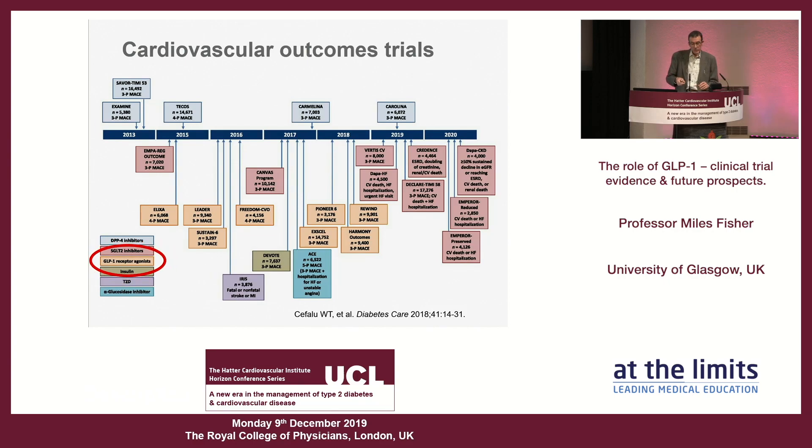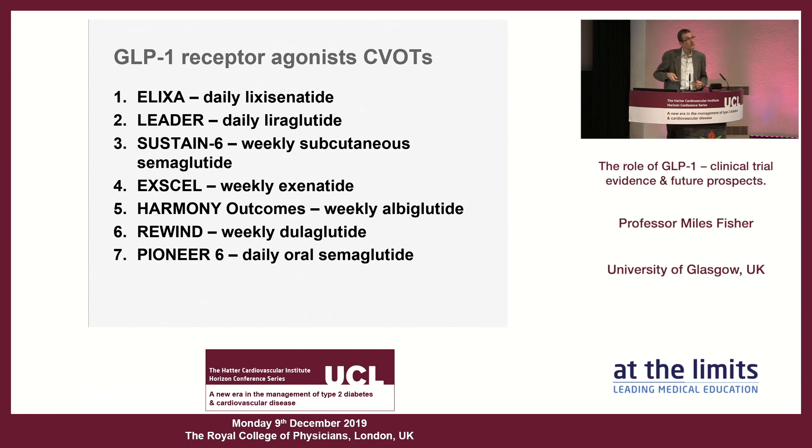Moving to GLP-1 receptor agonists — this is a very rapidly moving area. We now have seven outcome trials. We don't have twice-daily exenatide as it received its license before the new regulations. The ELIXA trial with lixisenatide was completely neutral, probably because it's a low-potency drug that doesn't last 24 hours. The first to demonstrate benefit was the LEADER trial with daily liraglutide; we then have SUSTAIN-6 with weekly subcutaneous semaglutide, EXSCEL with weekly exenatide, HARMONY with albiglutide, REWIND, and PIONEER.